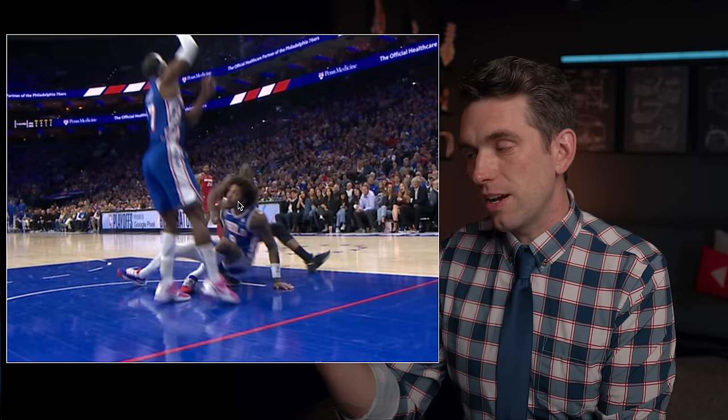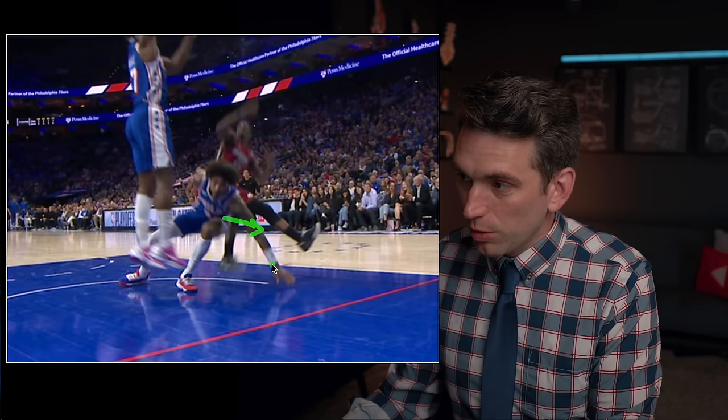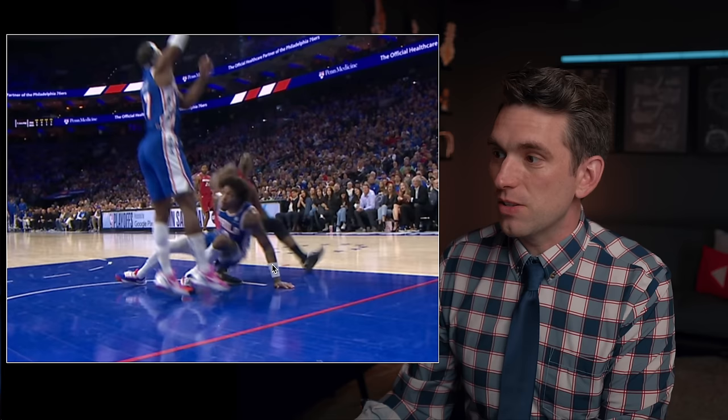As Butler comes down, initially his knee and leg are relatively straight, but then as the Sixers player comes down, he strikes the outside of his knee and it looks like it wants to push it just ever so slightly inward. That external force pushing valgus inward on the knee is potentially causing stress to the MCL — the MCL being one structure in the knee I'd be concerned about based on a player falling into your knee and that external valgus load.